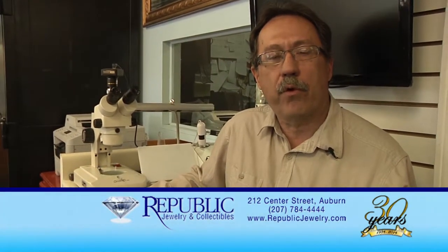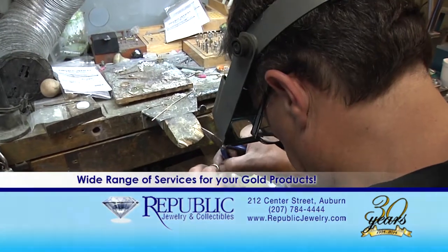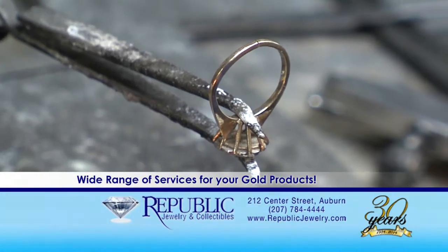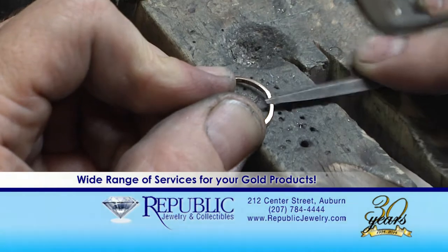Hello, my name is Ron Smith. I've been a goldsmith for over 35 years. At Republic, we offer a full range of services including repairs, custom work, GIA certified appraisals, and engraving. Please come in and see us as we offer the quickest and most affordable quality service in the area.